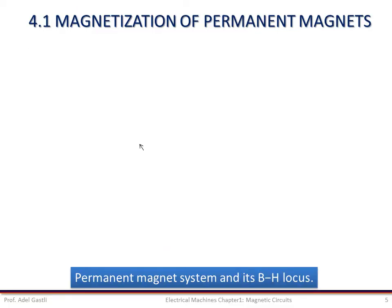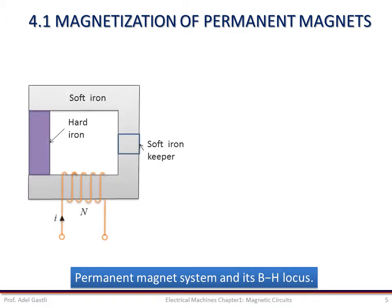We consider the following magnetic circuit structure which combines hard and soft iron magnetic materials. A coil is used to generate and control the MMF and hence the magnetic field intensity H. This magnetic field intensity H is used to generate a magnetic flux density in both the soft and hard irons. Let's assume that the magnetic material is initially unmagnetized, so we start at the origin point of the BH locus.